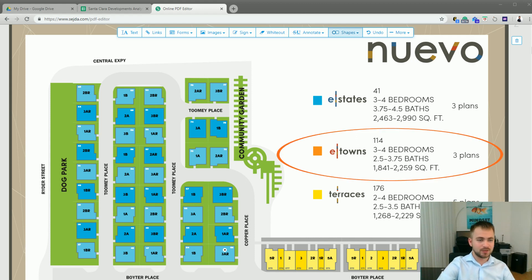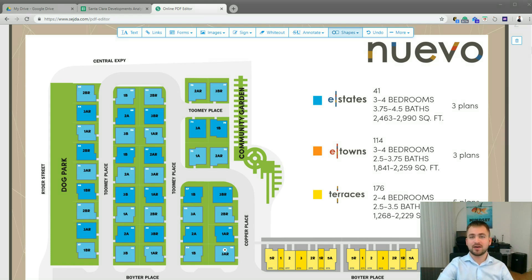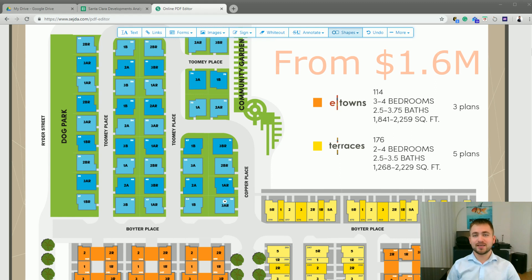So what are e-towns? They are town homes ranging in size between 1800 and almost 2300 square feet. They will be three to four stories depending on the floor plan, and some of them will have a roof terrace. E-towns will start at 1.6 million.